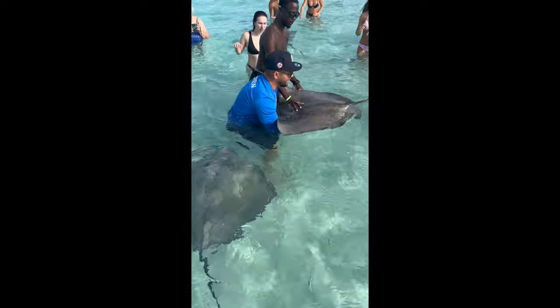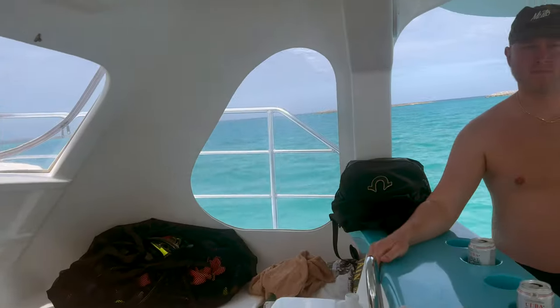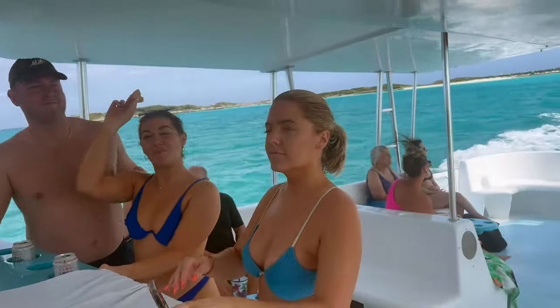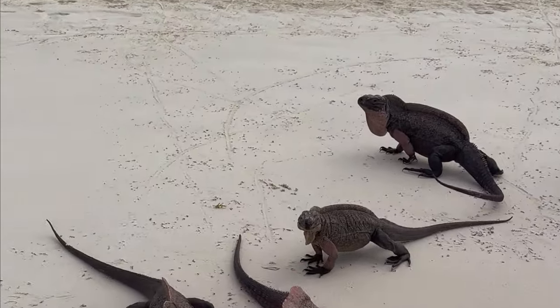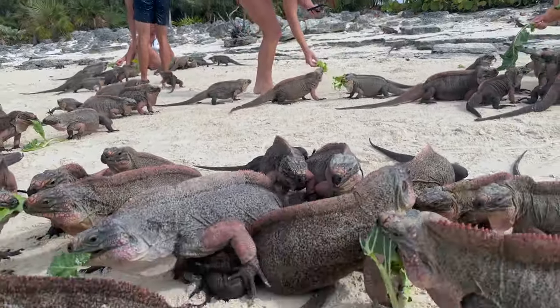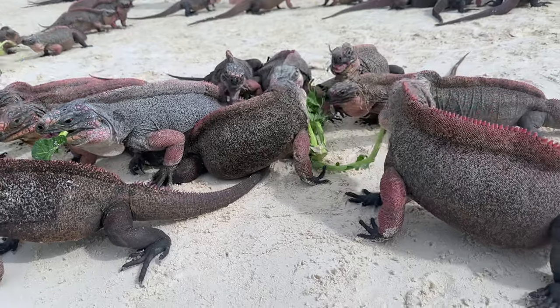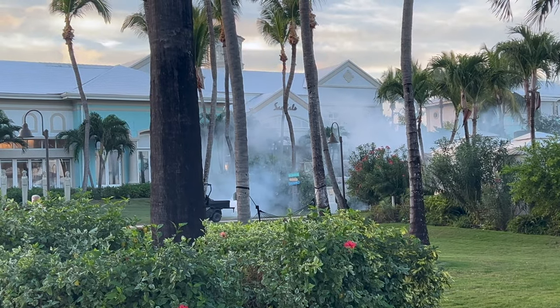There were also these very friendly stingrays that swim around the boat that we got to take photos with. The excursion also included a little tour of some private islands where they explained who owns those islands, and Iguana Island, which was actually really cool — we did not expect to like it, but they were super friendly and so cute. If you were curious about mosquitoes, we never felt them, and we saw them come through every day and fumigate to get rid of them.